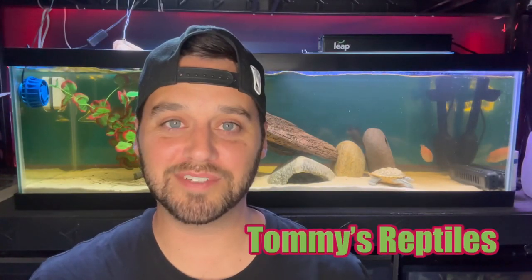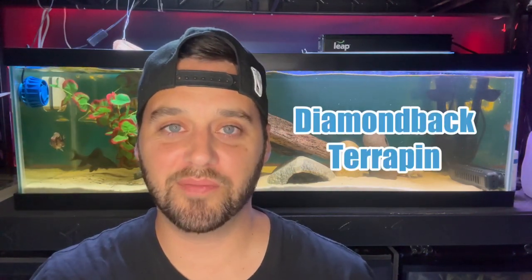Hello everyone, I'm Tommy from Tommy's Reptiles. Everyone who loves turtles has their own personal favorite and mine happens to be the diamondback terrapin.